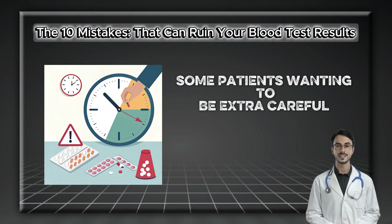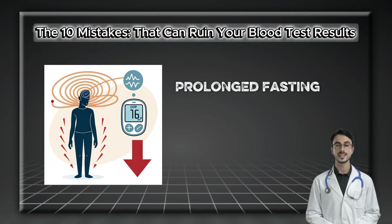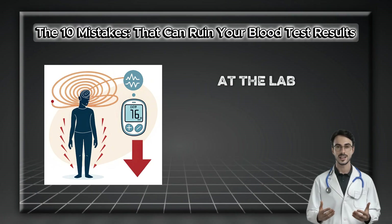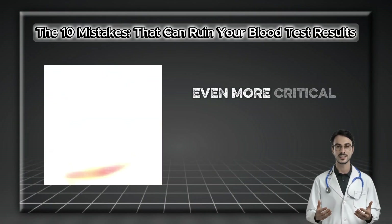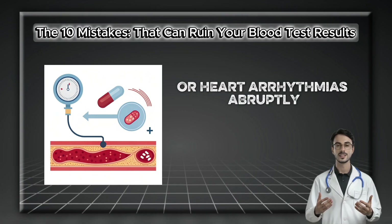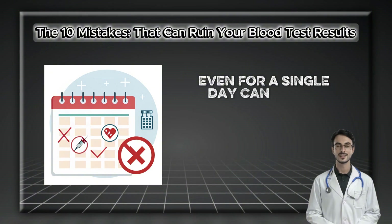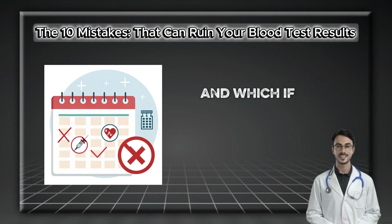Some patients, wanting to be extra careful, will fast for 16 or 18 hours and stop all their pills. This is equally problematic. Prolonged fasting can induce hypoglycemia, particularly if you are on medications for diabetes, resulting in lightheadedness, brain fog, or even fainting at the lab. Even more critical is the decision to skip essential prescriptions for conditions like high blood pressure or heart arrhythmias — abruptly stopping a blood pressure medication can cause rebound hypertension. Always have a clear plan with your doctor about which medications to take with a small sip of water and which, if any, to postpone.